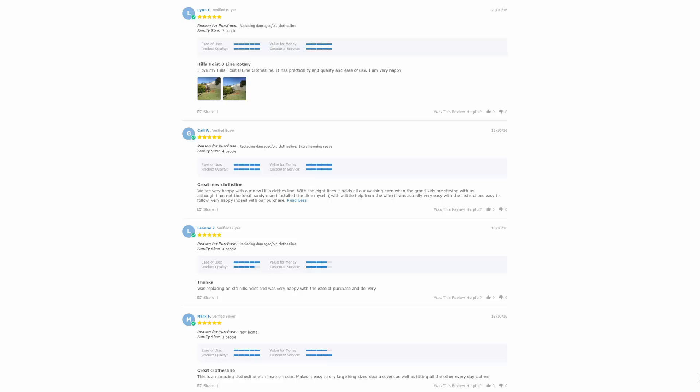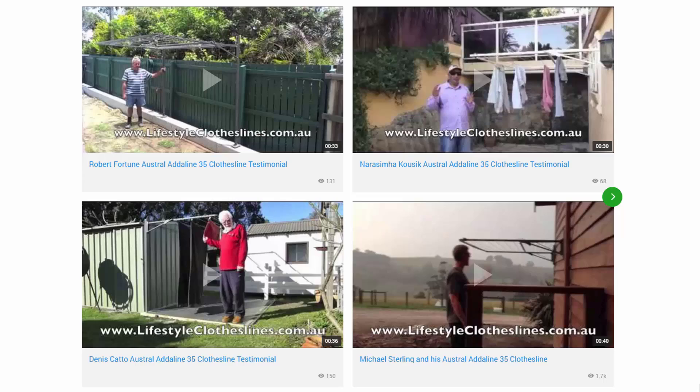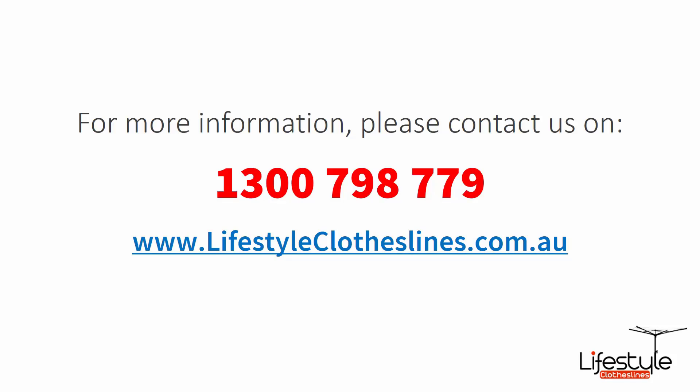These reviews are super handy to see what other people are saying about the products and whether it's going to be the right drying solution for your particular needs. You can also find a big selection of customer videos on Lifestyle Clotheslines. If you have any questions about clothesline products or installation in your area, please feel free to contact us today on 1300 798 779 or visit us online at lifestyleclotheslines.com.au.